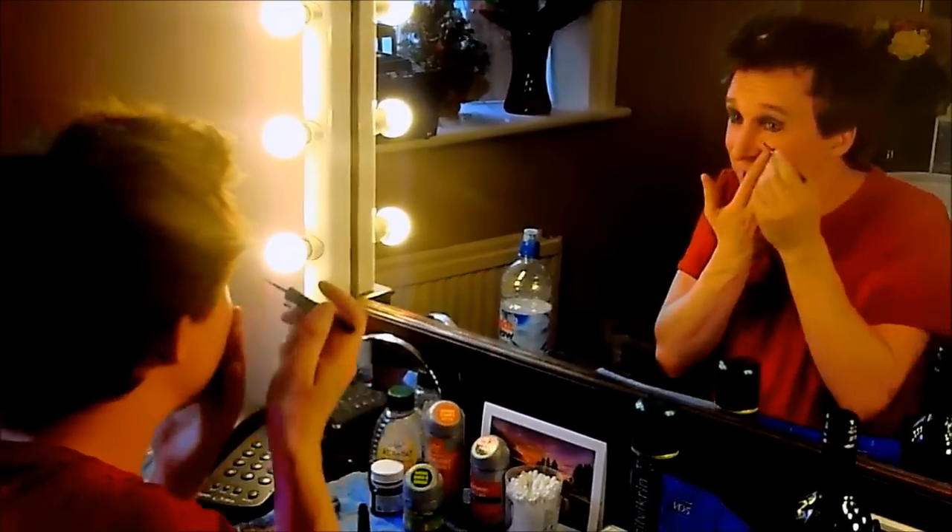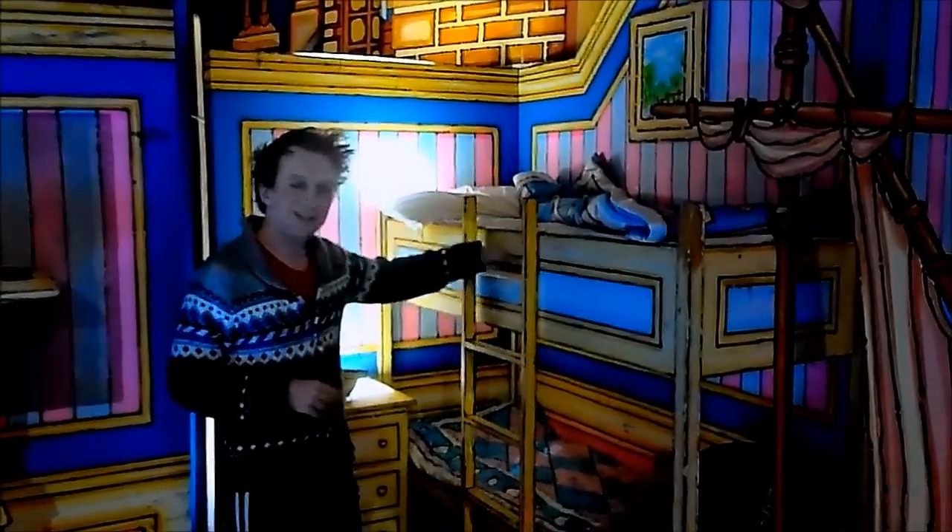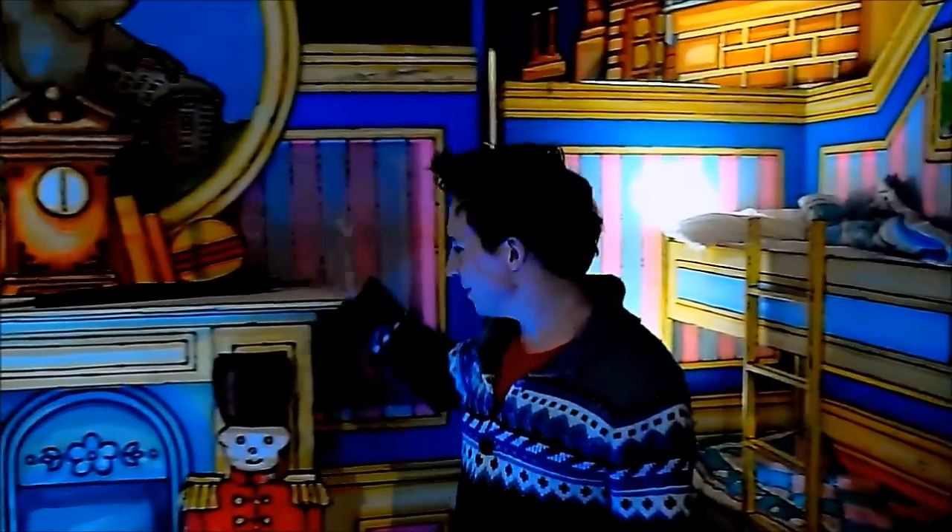I've never done panto before but this is so much fun. This is made of steel — it looks like it's made of wood, but it's not. So I clamber up on the fireplace, I come down. It looks like something out of A Clockwork Orange.